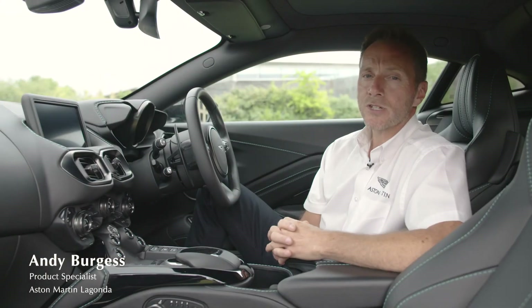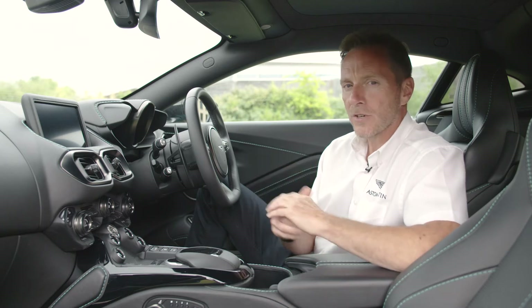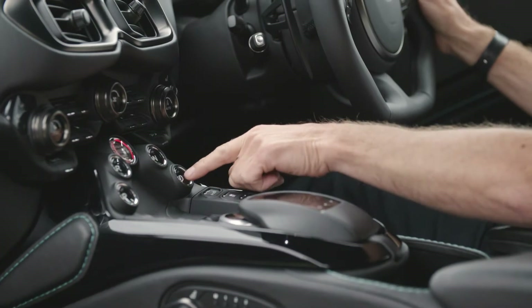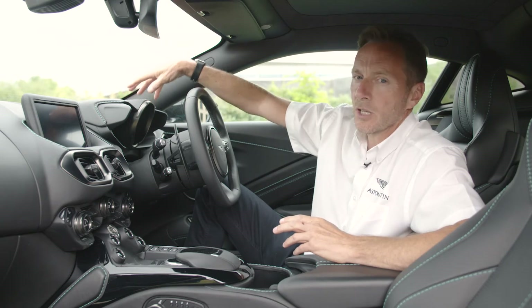Hi, my name is Andy Burgess, I'm a product specialist at Aston Martin, and what I'd like to do is take you through the interior of this particular car. One thing you notice when you get into the Vantage is how different it feels to our family of GT cars. The centre console here is more driver focused, the arrangement of the buttons is different, and also the centre binnacle here is a little bit more assertive.